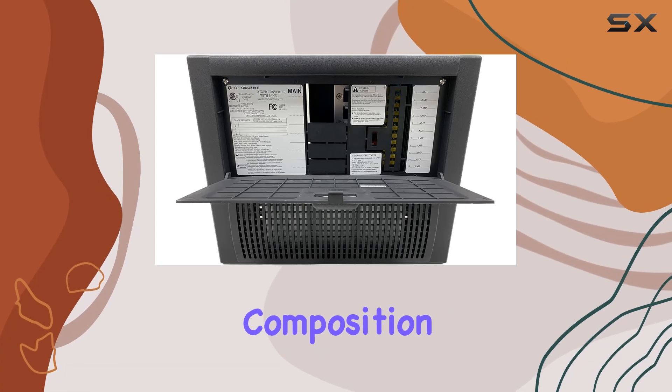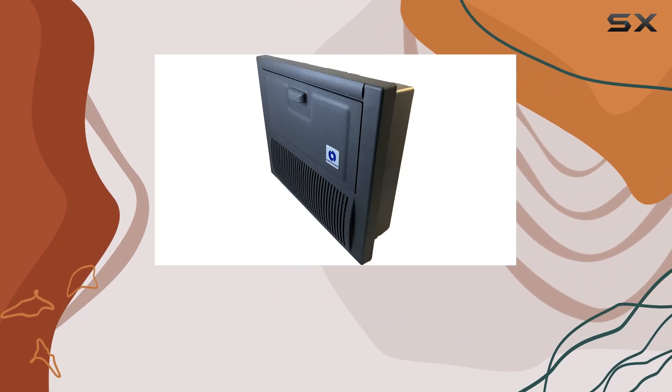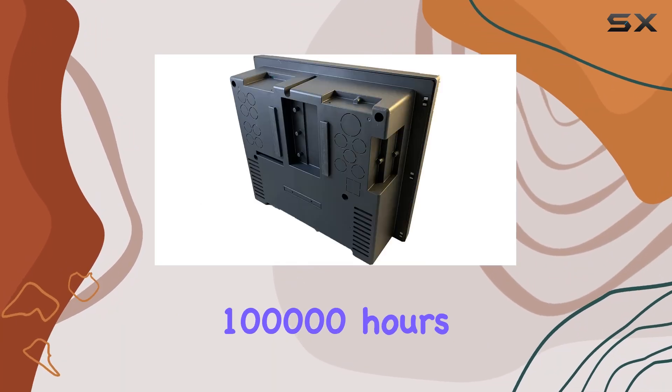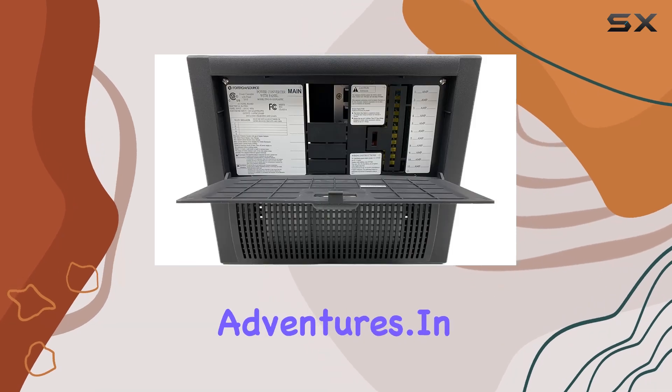With a battery cell composition of lead-acid, this power supply delivers consistent performance, while boasting an impressive MTBF of over 100,000 hours, ensuring long-term reliability for all your adventures.